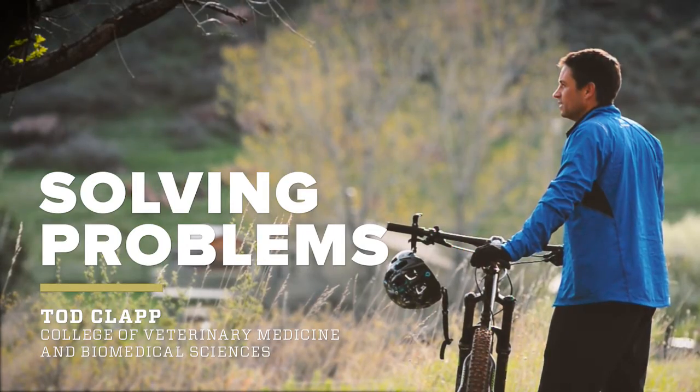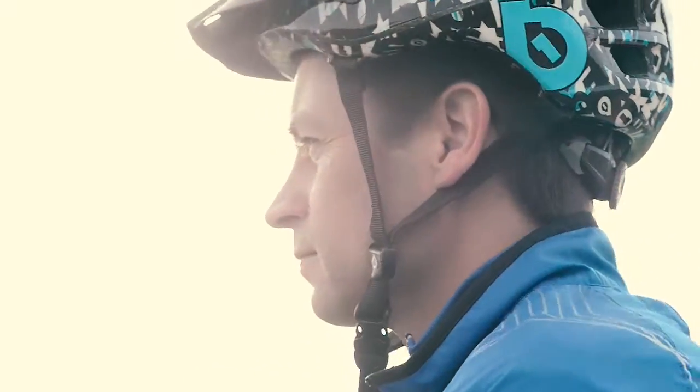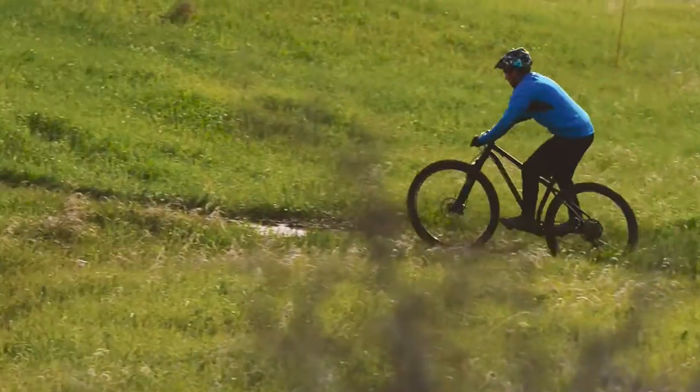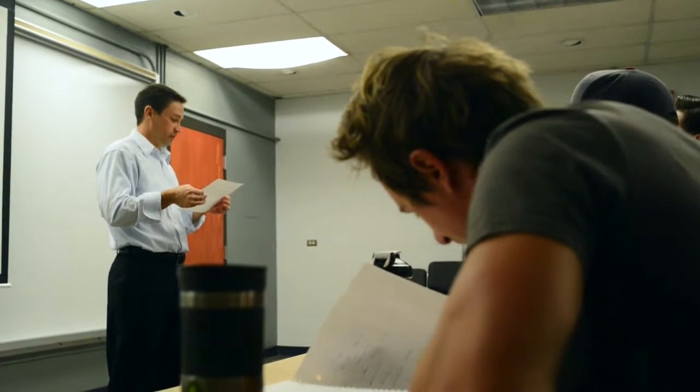My mantra always comes back to: just find a way to help. My name is Todd Clapp. I teach at CSU in both neuroanatomy and human growth anatomy courses.